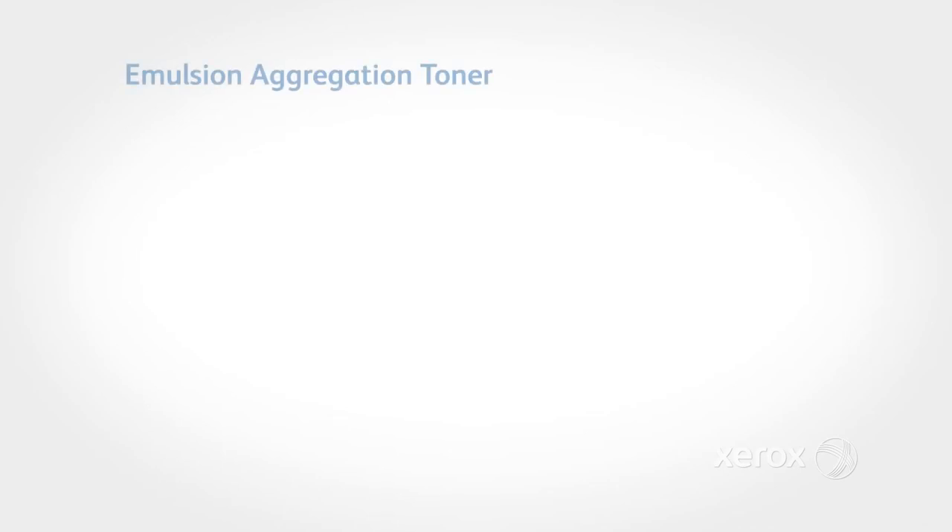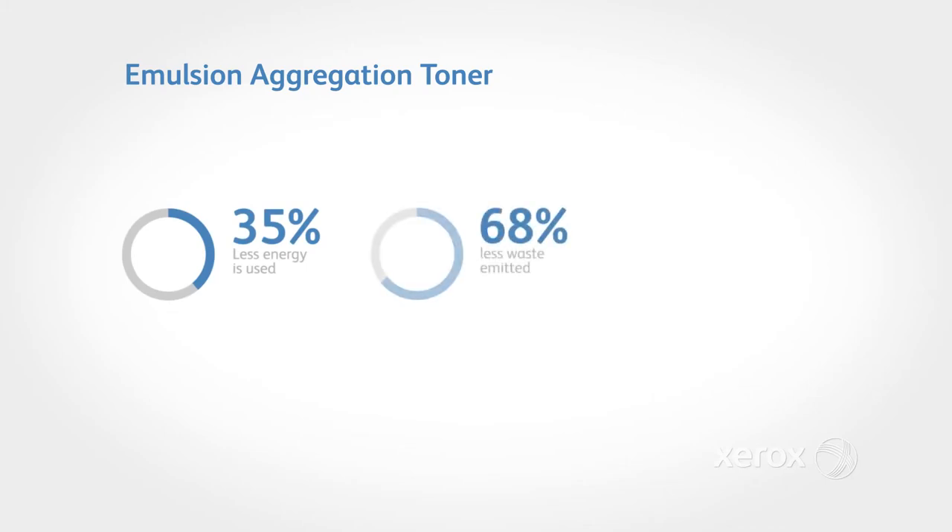We have developed an emulsion aggregation toner technology using 35% less energy compared to the conventional toner, emitting 68% less waste and allowing printers to use 15% less energy. Our long-standing and trustworthy history in this field has allowed us to produce better quality eco-friendly toner.